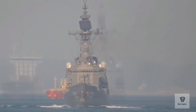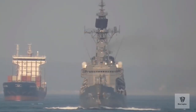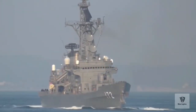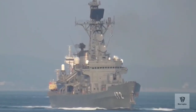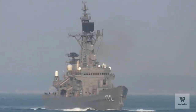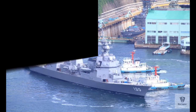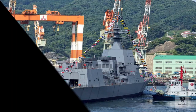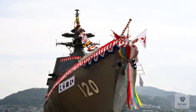The Asahi-class is armed with a BAE Systems MK-45 Mod 4 127-millimeter main gun with a range of 20 nautical miles (36 kilometers), two Raytheon Phalanx 20-millimeter close-in weapons systems, the MK-41 Vertical Launching System with cells for RIM-162 Evolved Sea Sparrow Surface-to-Air Missiles, Type 07 Vertical Launch Anti-Submarine Rockets, up to eight Type 90 Anti-Ship Missiles, and two triple 533-millimeter torpedo launchers.